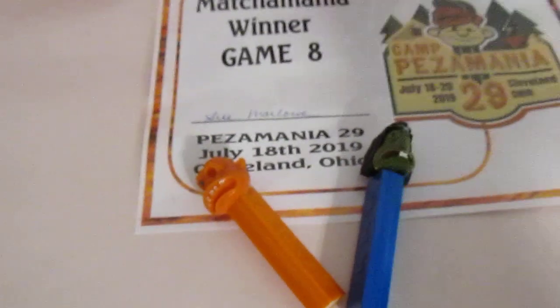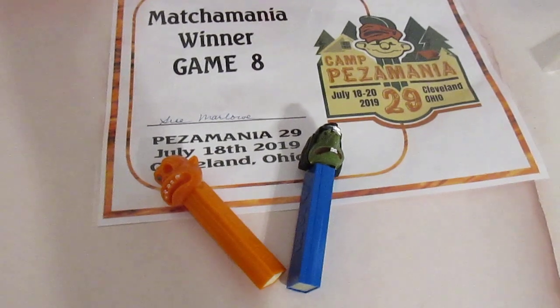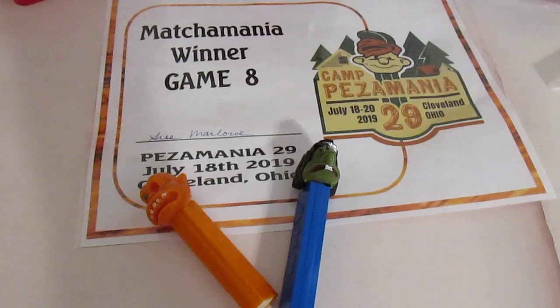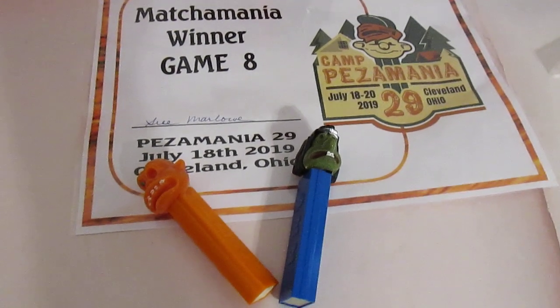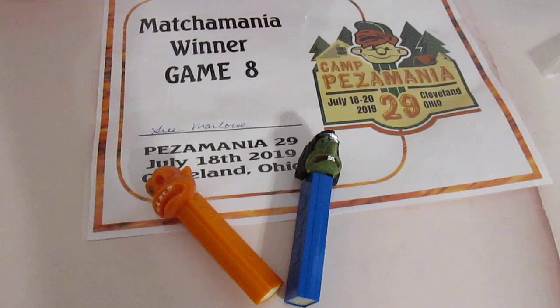So, big winner! Finally. Because it always seems like everybody wins but me. But now, officially, everybody has won. Cool. So, until next time — I'll see you next time. Bye-bye.